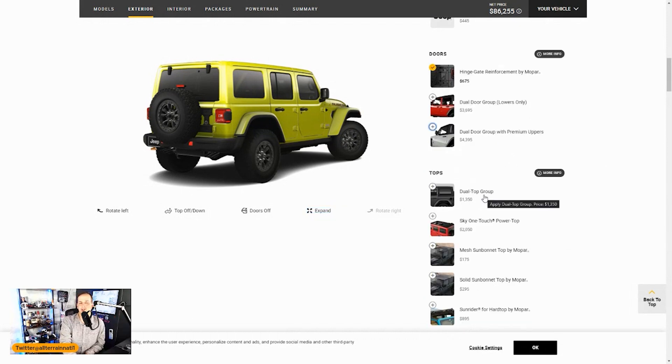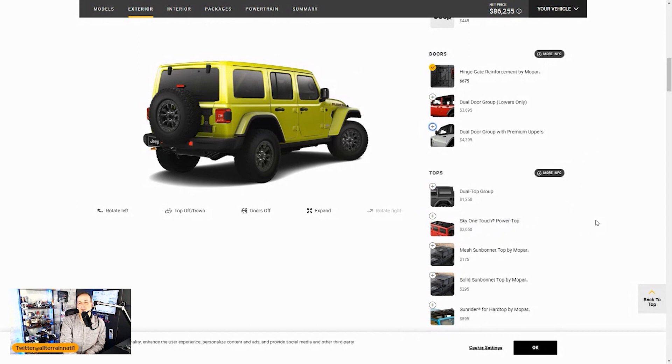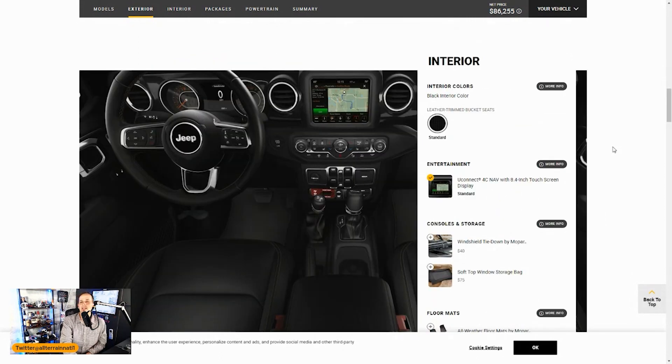They have a dual top where you get both the soft top and hard top — no, not messing with that. For $2,050 you get the Sky One-Touch power top, which is a soft top that slides back — it's not bad, but if I'm taking the tops off, I want the tops fully off.